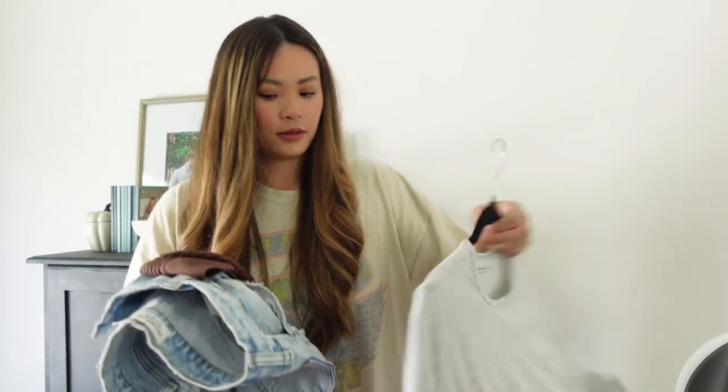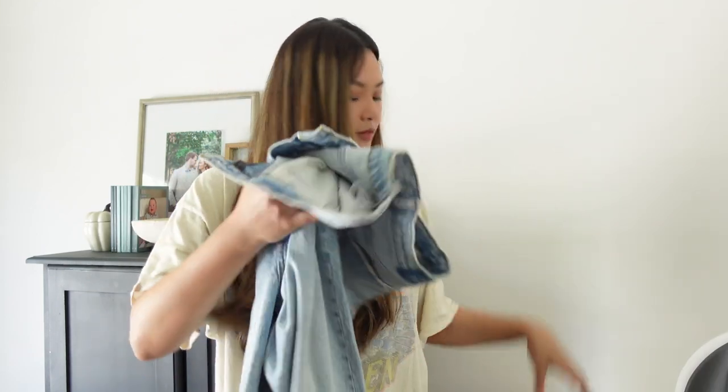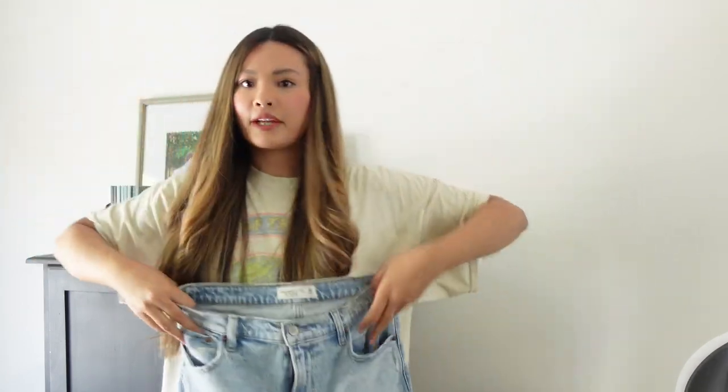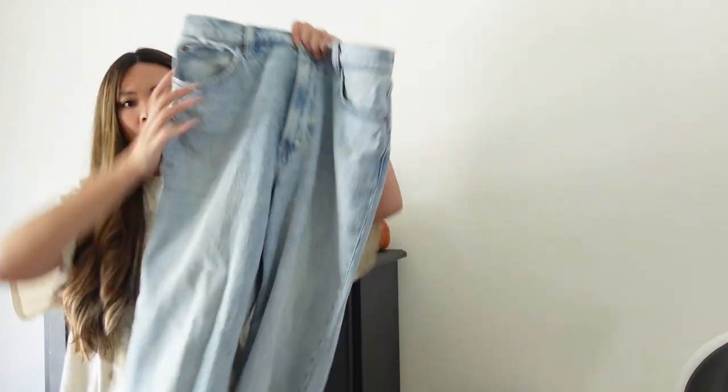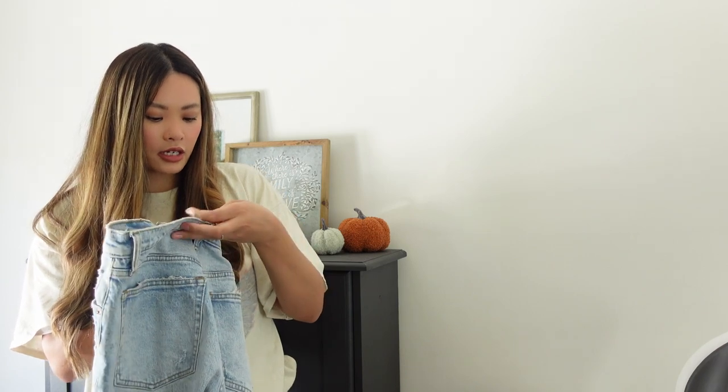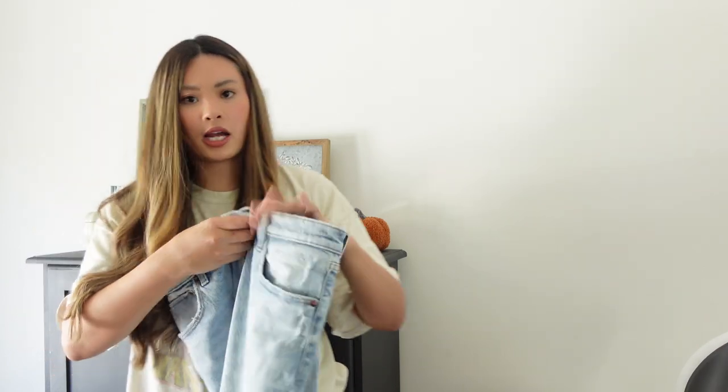Next I'll go over the pieces I got from Abercrombie — just three pieces. I'll start with the jeans. I've been looking for nice straight jeans that fit my body type well. I have narrow hips, and these sit on my body pretty well with a long straight leg. I have size 30 regular, and these are the 90 Straight Ultra High Rise.